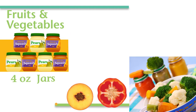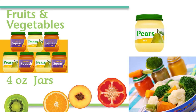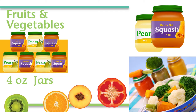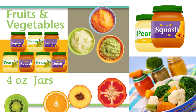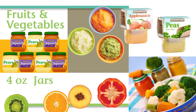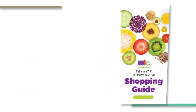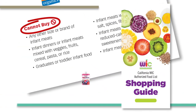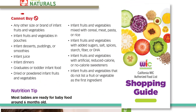You can buy infant fruits and vegetables in 4 ounce containers. You can buy any single fruit or fruit mixture such as apple blueberry, or single vegetable or vegetable mixture like carrots and peas, or any combination of a plain fruit and plain vegetable. Multi-packs are also allowed. Refer to your shopping guide for foods you cannot buy, such as pouches and squeeze containers, and fruit or vegetable mixtures that include rice, meat, pasta, or cereal.